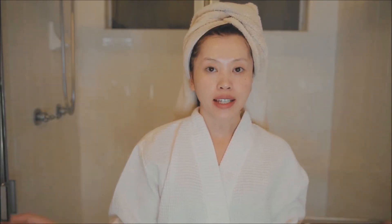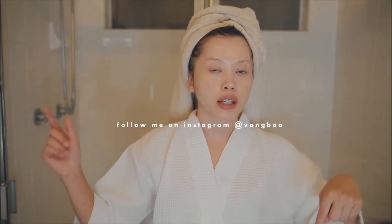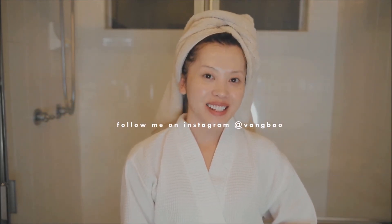That is it for both my morning and night skincare routine. If you are looking for hydrating products, I would totally recommend these. I've linked them down in the description box, but other than that, I will see you in the next video. Bye!